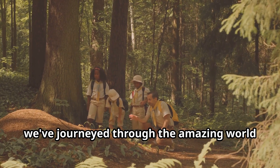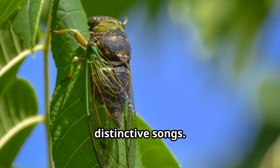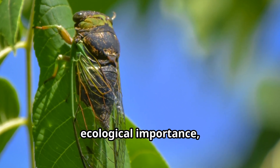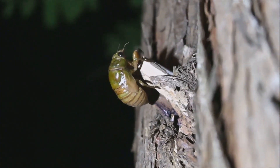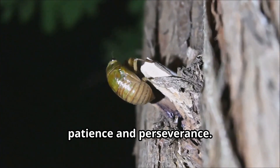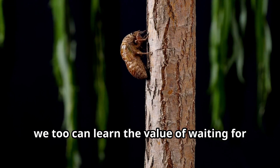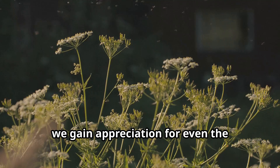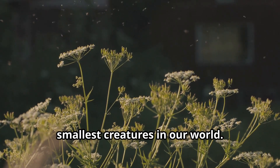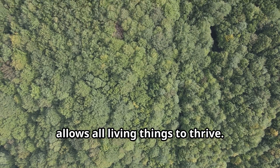Young explorers, we've journeyed through the amazing world of cicadas, discovering how these remarkable insects spend years underground before emerging to fill our summer days with their distinctive songs. From their incredible life cycle to their ecological importance, cicadas remind us of the wonders of nature that surround us every day. The story of cicadas teaches us patience and perseverance — just like these determined insects wait for years underground before their moment to shine, we too can learn the value of waiting for the right time to reach our full potential. By understanding cicadas and their role in nature, we gain appreciation for even the smallest creatures in our world, helping us become better stewards of our environment.